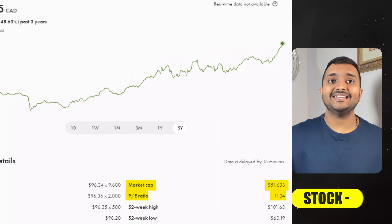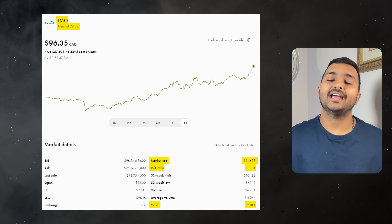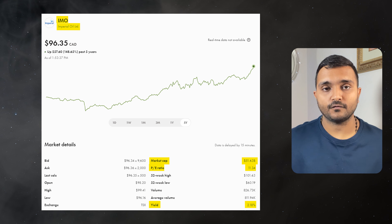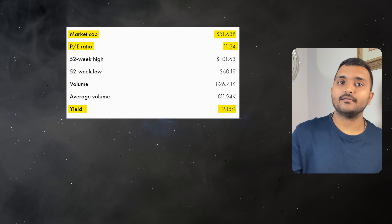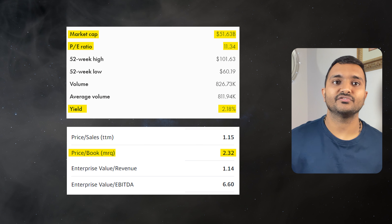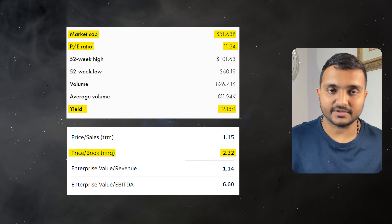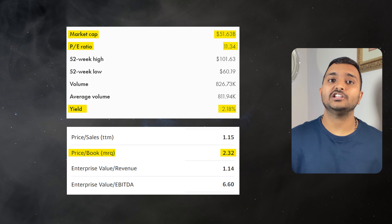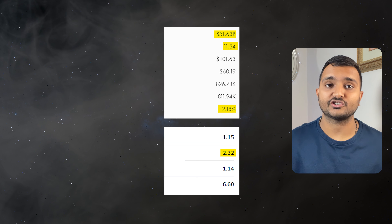The 20th company is Imperial Oil Limited, ticker symbol IMO, trading at around $99.04 Canadian dollars. Its PE ratio is 11.52 and PB ratio is 2.36. It offers a dividend yield of 2.15%. It is a Canadian petroleum company engaged in exploration, production and sale of crude oil and natural gas.